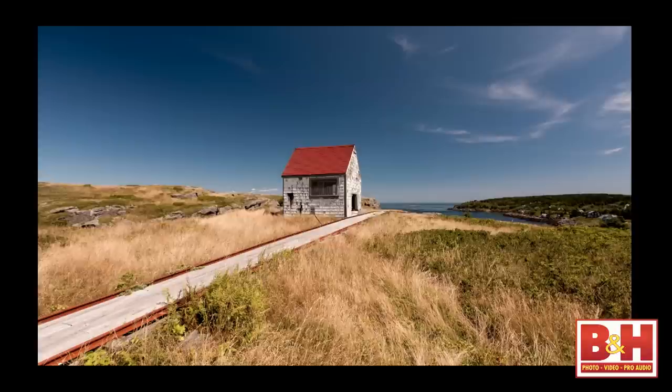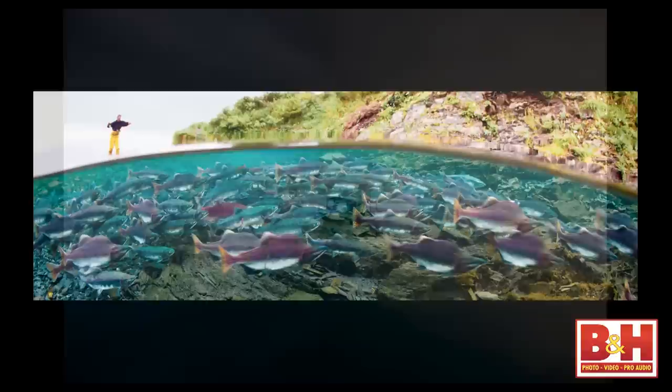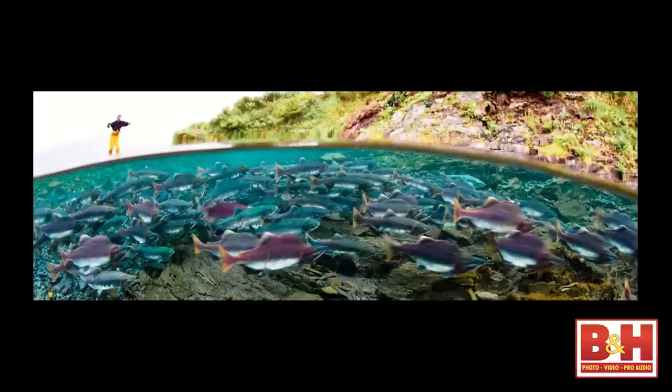I shoot everything in raw and convert everything in Lightroom — what a wonderful way to work. I'm using a polarizer here just to accentuate the sky a little bit. This is Thailand. Here's another interesting shot, obviously a very strong crop — the salmon were moving left to right, I had the camera in a housing, and it was so cool to see the fish underwater and the fishermen above the surface.